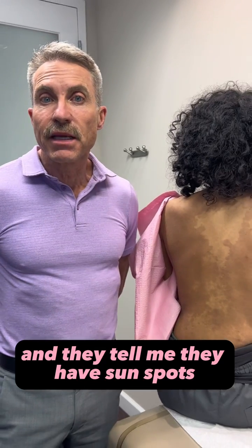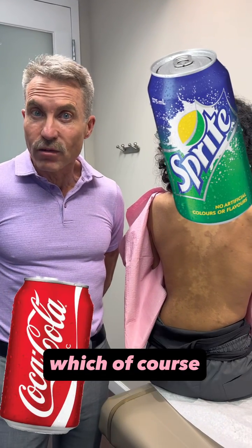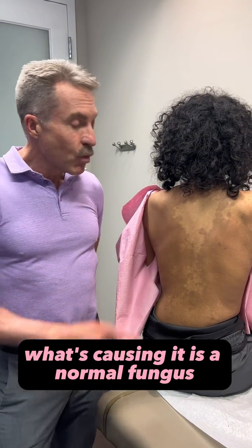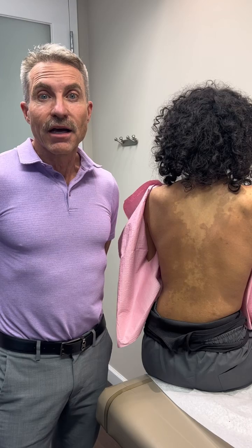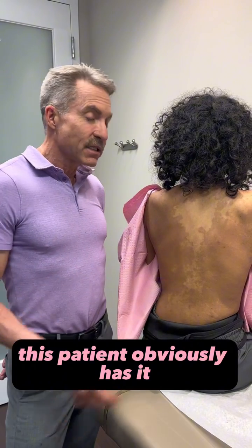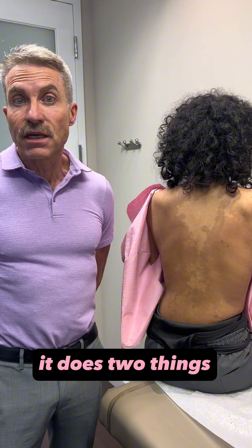Patients often come and tell me they have sunspots. They tell me they've been drinking too much soda, which of course is not good, but isn't what's causing the problem. What's causing it is a normal fungus — it's a fungus that we all have. I have it, you have it, this patient obviously has it. But what happens is that it can overgrow, and when it overgrows it does two things.